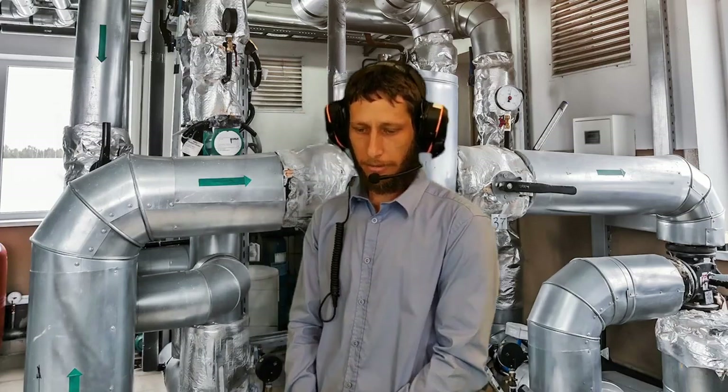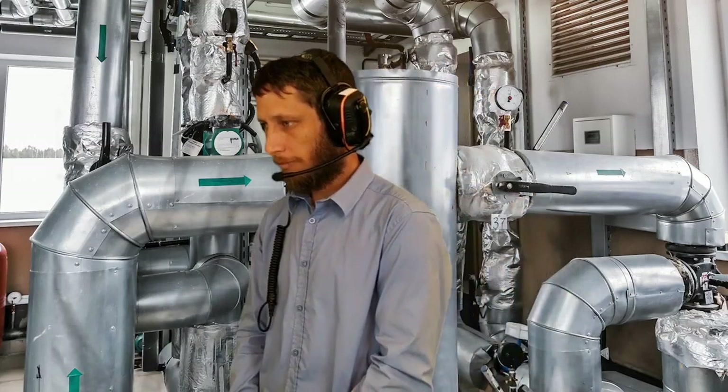[Assistant]: You've completed all the fields. Would you like to save the inspection? [Technician]: Yes. [Assistant]: All done. Inspection successfully saved to Maximo.